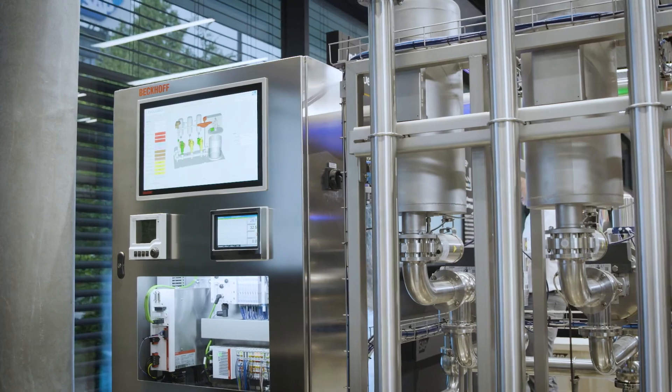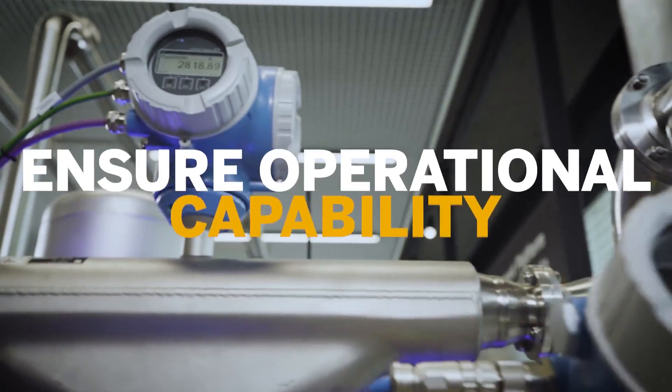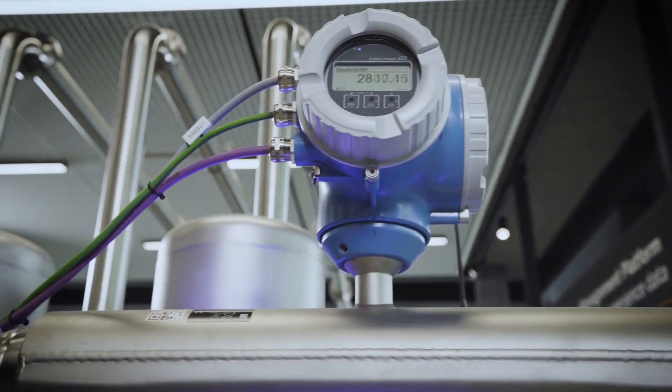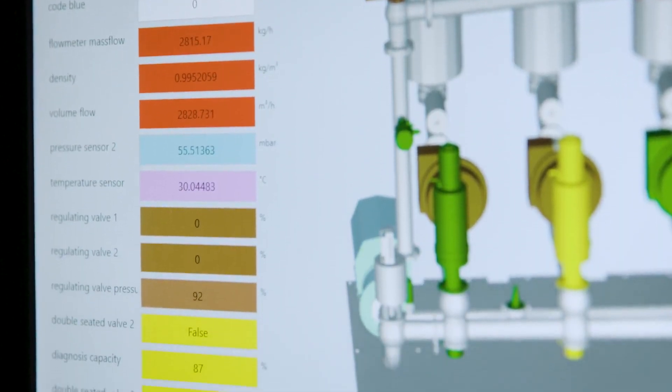The operator checks several parameters coming from machine sensors to ensure operational capability. Based on process parameters, the EvoMix DCS controls the filling of each raw material.